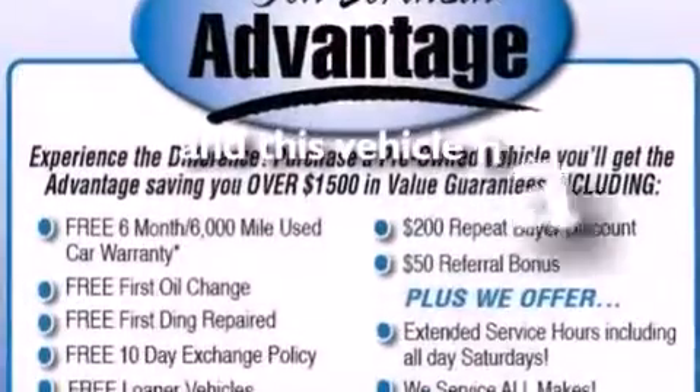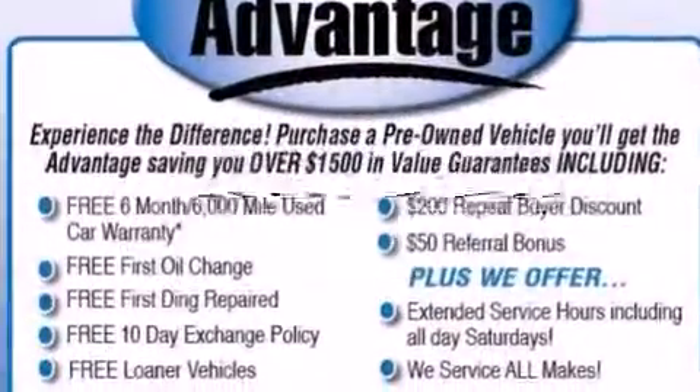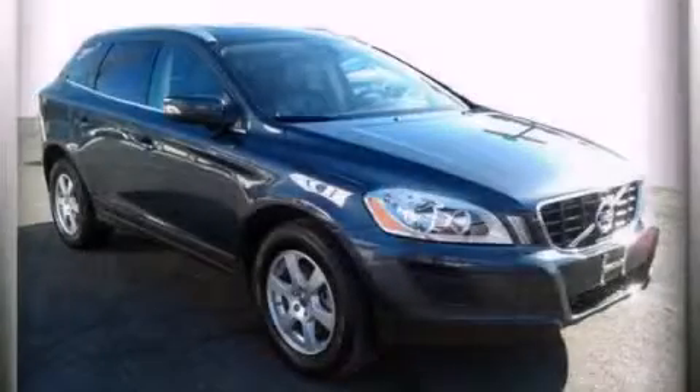This vehicle has less than 41,000 miles. Please call today to reserve this vehicle for a test drive.